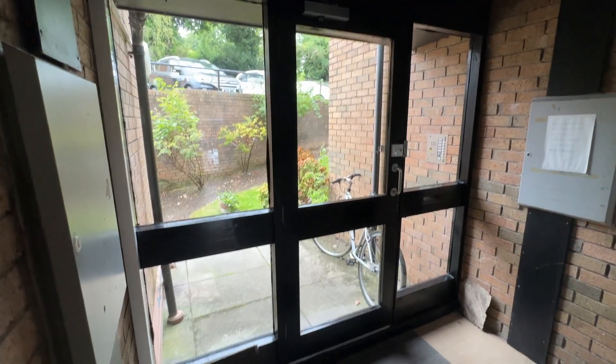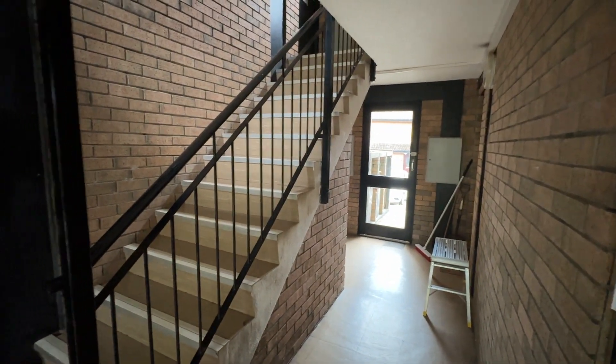Welcome to number 25 Greenways Court in Paisley. This is the front entrance; it's the ground floor, one bedroom flat. Let me take you inside for a look.